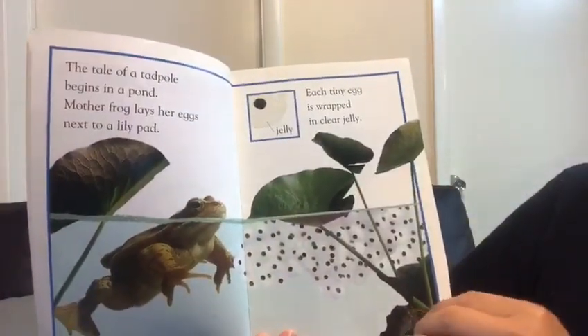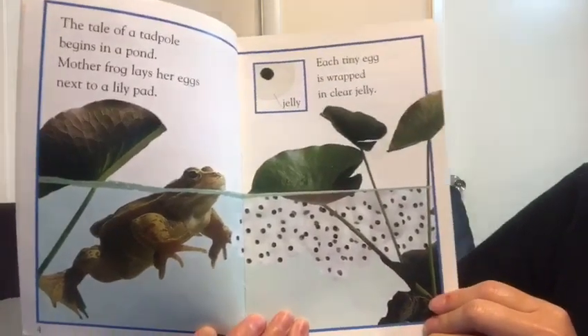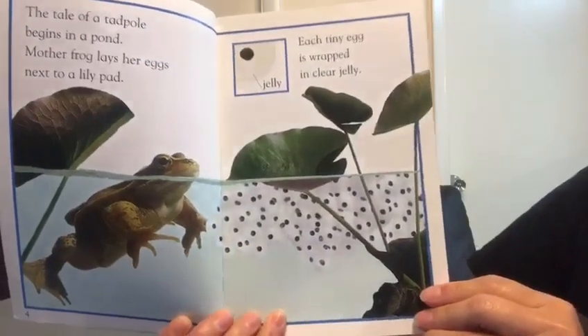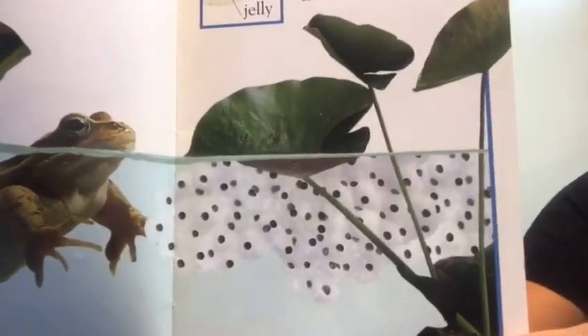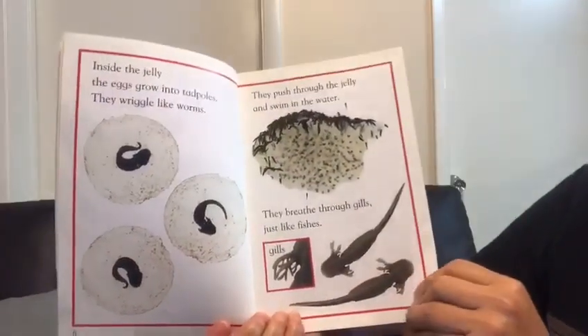A tale of a tadpole begins in a pond. Mother frog lays her eggs next to a lily pad. Each tiny egg is wrapped in clear jelly. You see the eggs? Inside the jelly, the eggs grow into tadpoles.